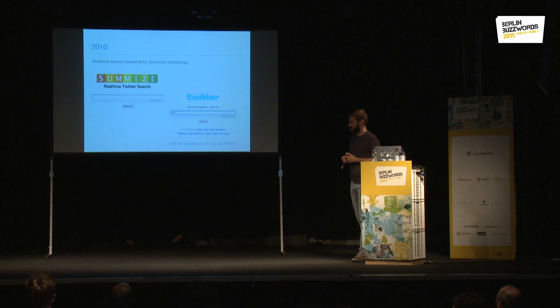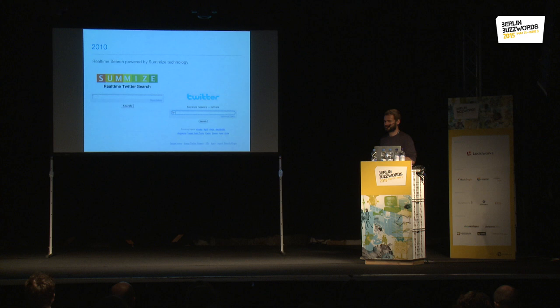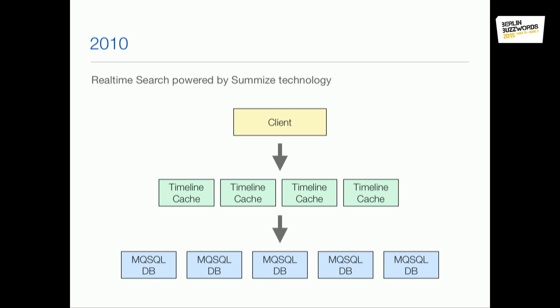In 2009 or 2010, Twitter didn't have any search and they acquired a small company called Semise — I don't know the exact year. That was basically the first search engine we had. Back then it only covered real-time search and only the most recent tweets — just a few days back — it didn't provide any historical search. Back then we had MySQL databases, which is kind of an interesting choice for a search engine, but it worked.